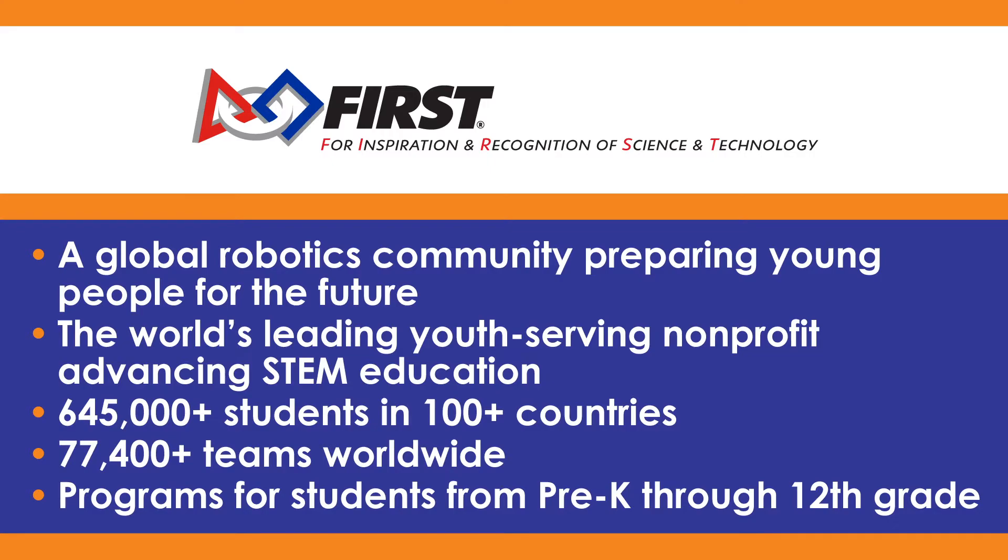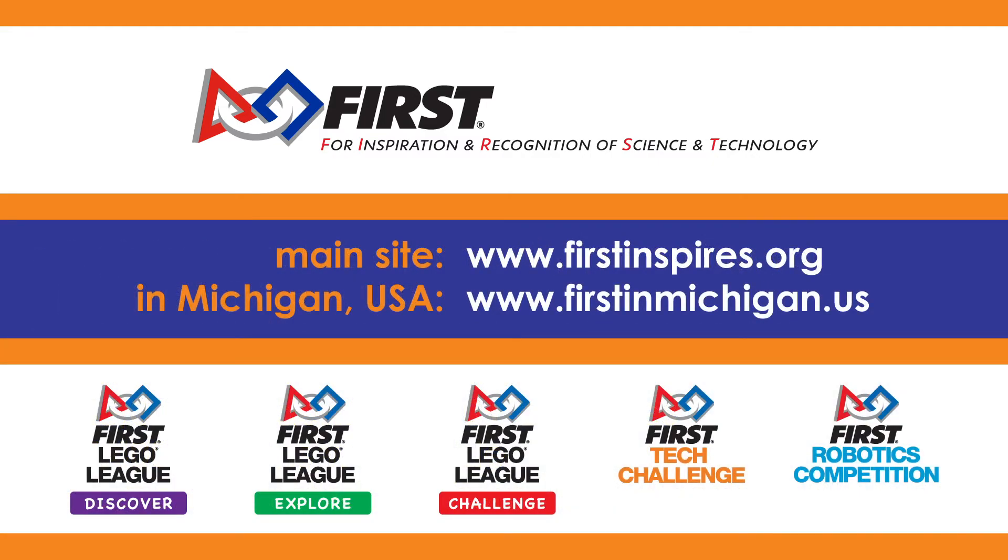Lightning Robotics participates in the FIRST Robotics Competition program. What is FIRST? It's a global robotics community that advances STEM education in more than 100 countries around the world. FIRST has a program for every student. To find the program that's right for you, visit the websites listed here.